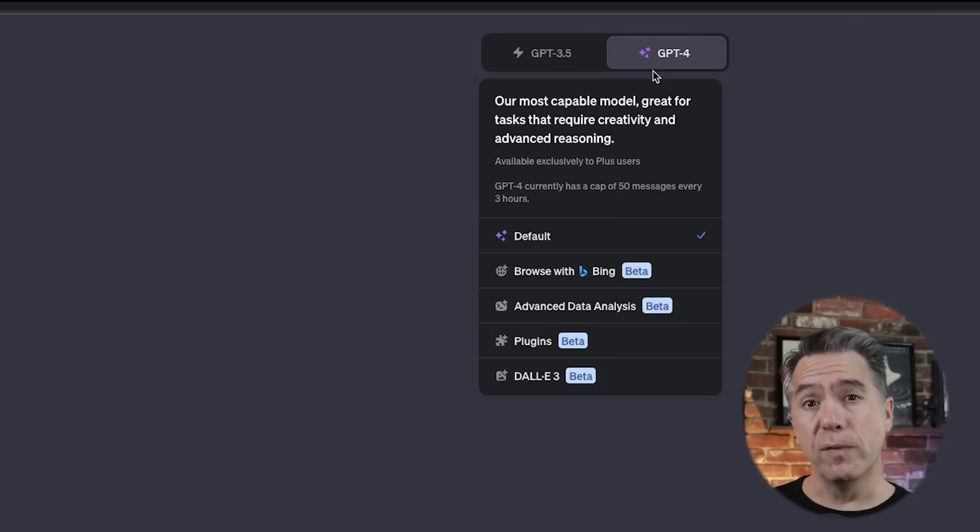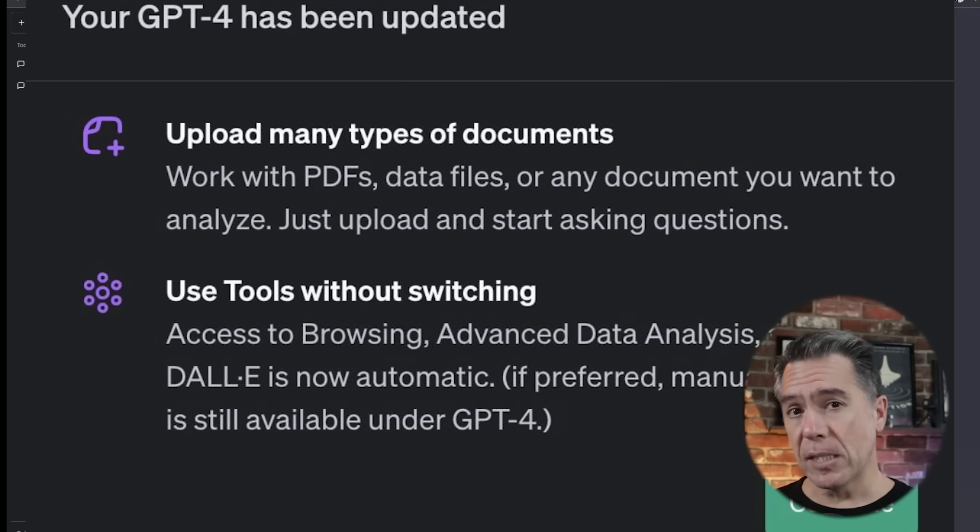The big news is that ChatGPT has released an update that makes it truly multimodal. Currently, to do various tasks you would have to open up separate chat threads, which does get pretty frustrating and breaks up concentration flow when you're jumping back and forth between various chats. But this new update solves all of that by allowing you to have vision, code interpreter, DALL-E, and browsing with Bing all available within one chat.